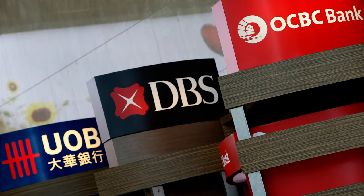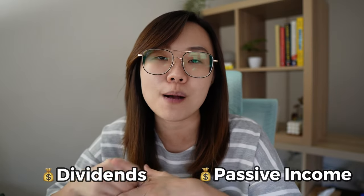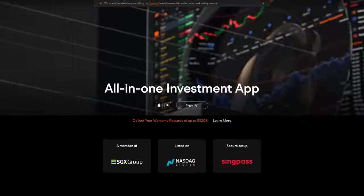If you want to invest into the three big banks — DBS, UOB, OCBC — or you want to invest into Singapore REITs (Real Estate Investment Trusts), which give out dividends and allow you to generate some form of passive income, the safest and cheapest trading platform to go with right now is Moomoo Singapore.